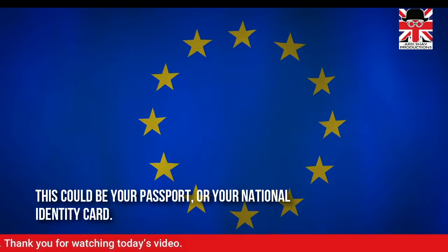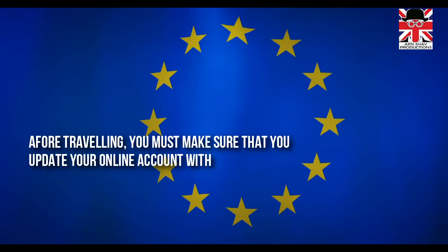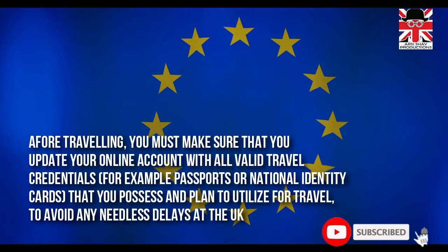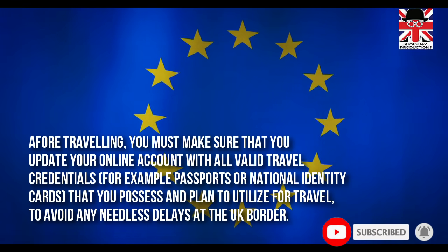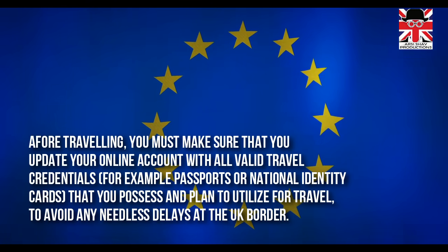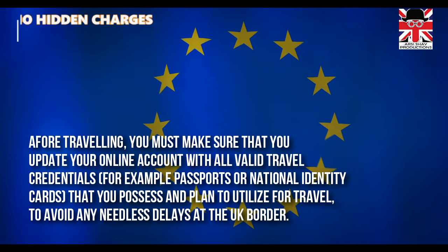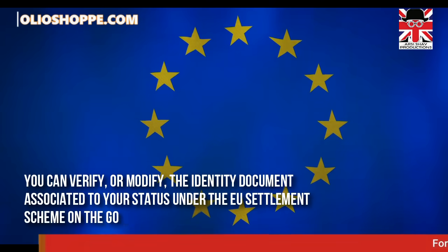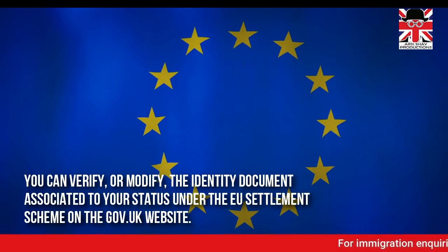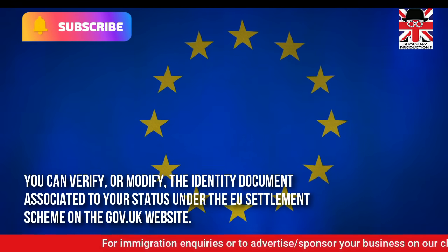This could be your passport or your national identity card. Before travelling, you must make sure that you update your online account with all valid travel credentials — for example, passports or national identity cards — that you possess and plan to utilise for travel, to avoid any needless delays at the UK border. You can verify or modify the identity document associated to your status under the EU Settlement Scheme on the gov.uk website.